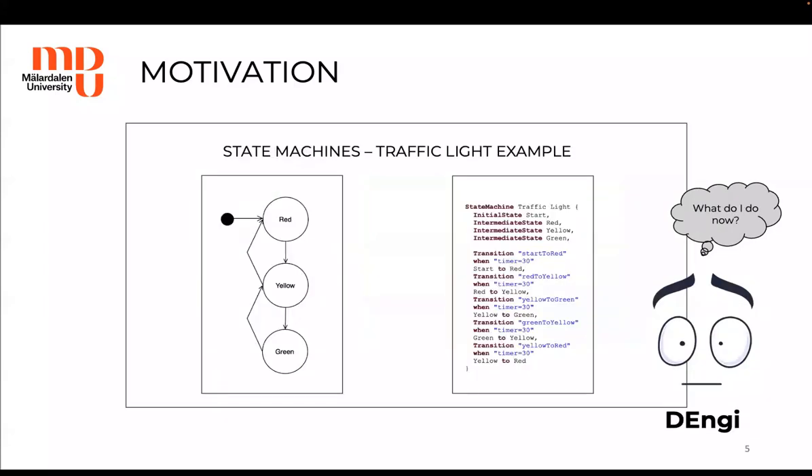Blended modeling makes Maru happy, but let us now see things from a different perspective — the effort required from a DSML engineer, such as Denji, to provide this blended modeling environment. In this work, we focus on the cases where each notation or concrete syntax has a dedicated abstract syntax.